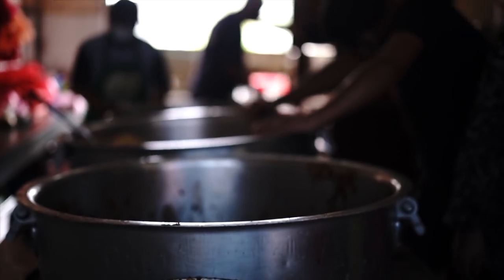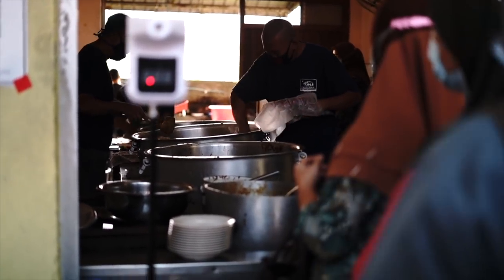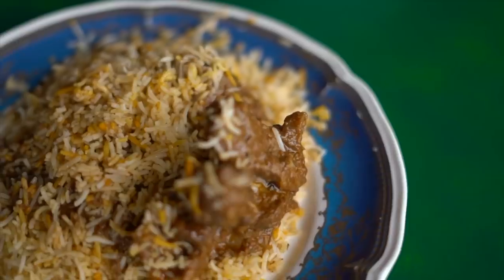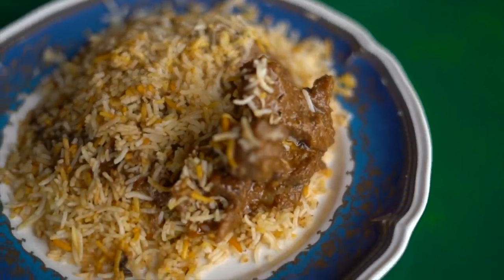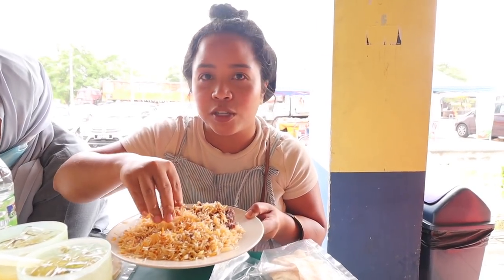They have this huge tub of rice, of biryani, and the curry. They also sell Nasi Biryani Ayam, but since we're mutton fanatics we both got kambing. All of us are very hungry — we're starving, nobody's even talking right now.